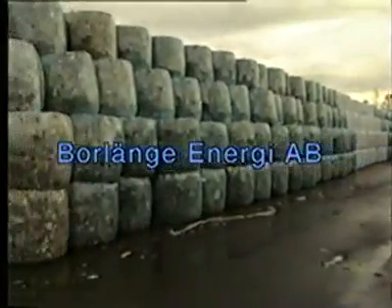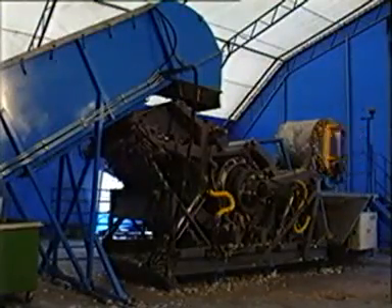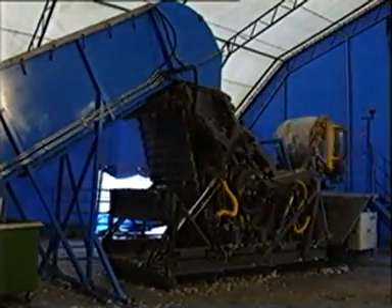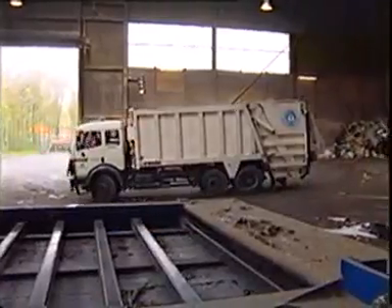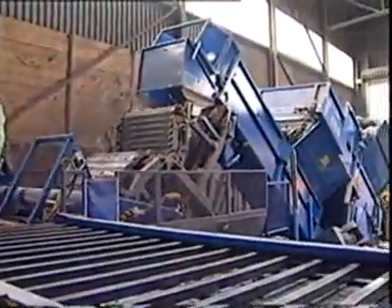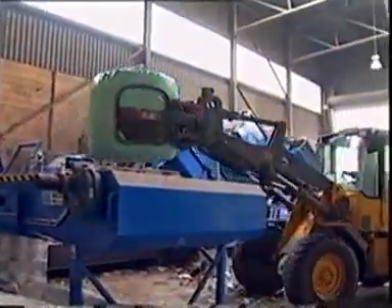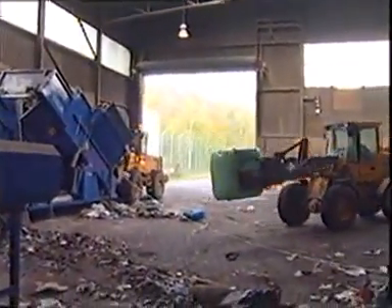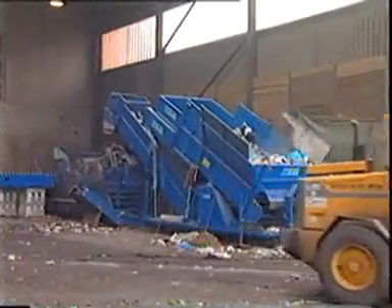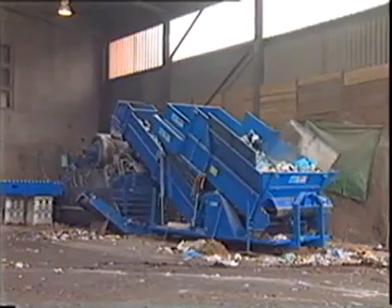Satisfied users of the Bala round baler include Borlänge Energy, Sweden — this press was delivered in 1994 and was, by the way, Bala's first delivery. Another user is Stad Reinigung, Hamburg, Germany, where waste from an area with over three million people is processed every day. The municipal solid waste is separated and pressed into bales for subsequent storage and incineration, smoothing out seasonal peaks and valleys in waste volume. This is a modern semi-mobile press delivered in 1998.